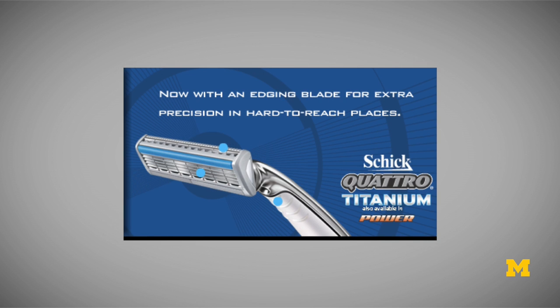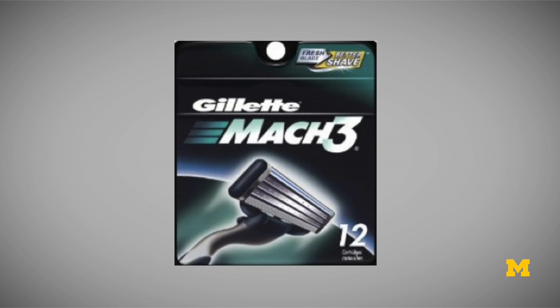In fact, at the time, the Mach 3 razor was the leading seller, totaling over $300 million in annual sales.